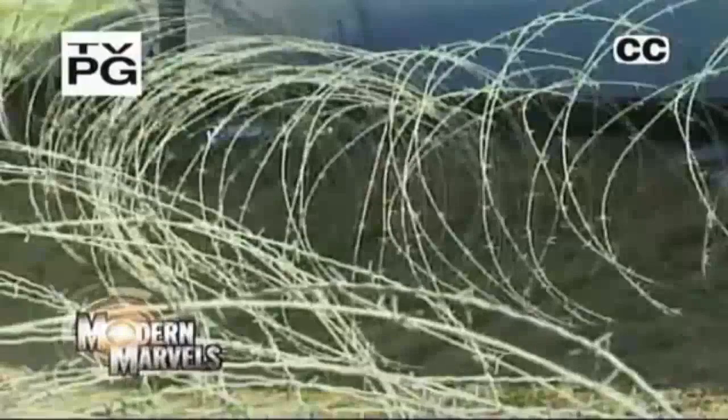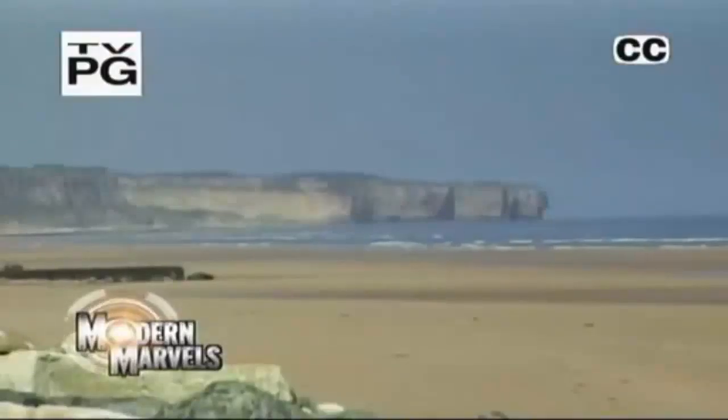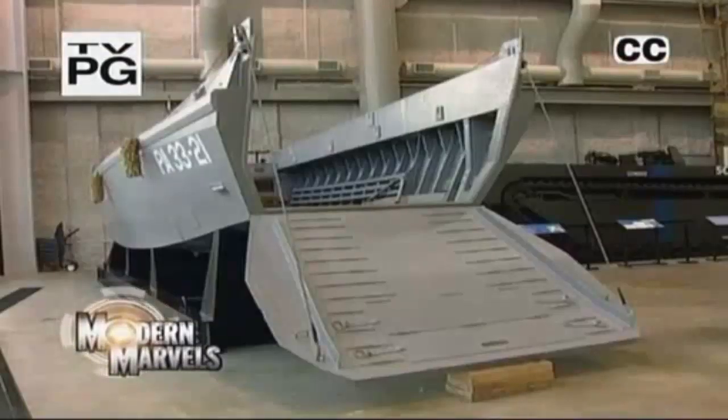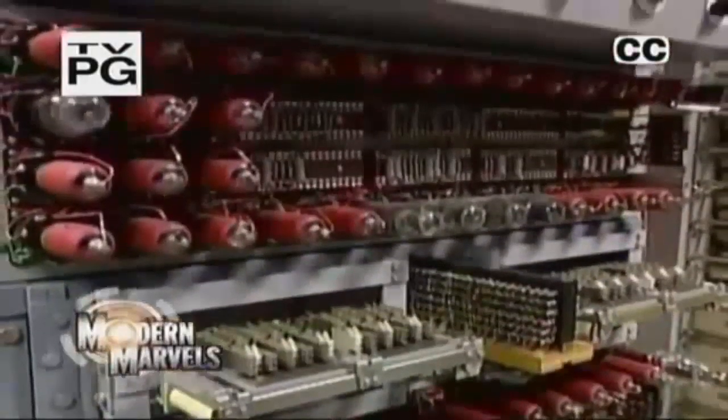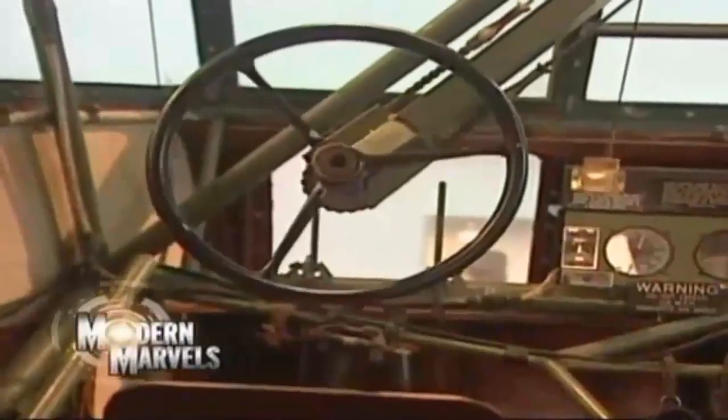Hitler had made a fortress of Europe. The Allies were counting on engineering advances to help reach it. Rockets, a menagerie of specialized tanks, the world's first computer, and other technological innovations paved the way to the biggest invasion in history.